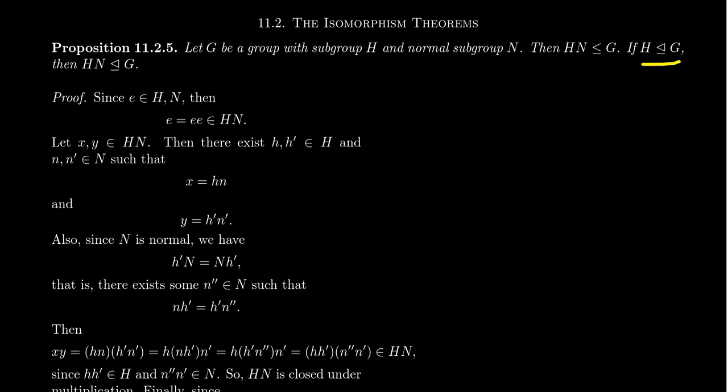In fact, if H is also a normal subgroup of G, then the product HN is also a normal subgroup of G. So if you take a product of two subgroups and one of them is normal, the product will be a subgroup. If both are normal, the product will be a normal subgroup. I should mention these are sufficient conditions, not necessary — there are cases where a product of two non-normal subgroups can still be a subgroup.